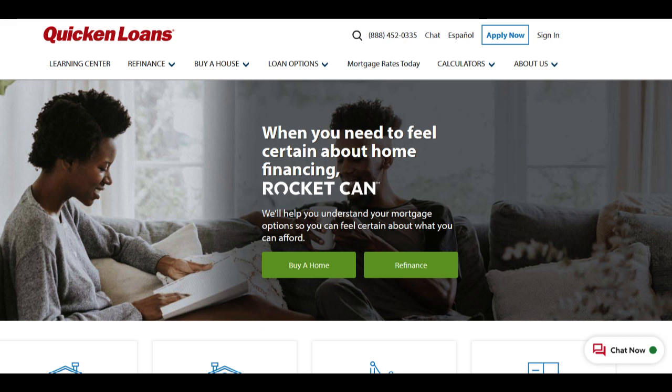Quicken Loans Federal Housing Administration FHA Loan Program is a multifaceted financial solution designed to cater to the diverse needs of homebuyers and homeowners. This comprehensive review delves into the advantages and considerations associated with this program, providing a clear picture for those considering FHA loans.